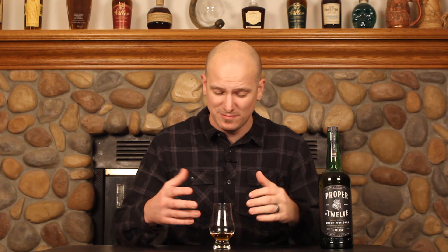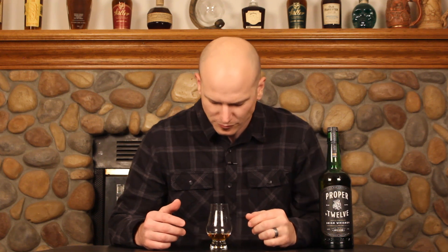Got a little pop of red apple this time. First impressions, I'm kind of impressed. I didn't expect this whiskey to be good at all — it's not expensive, and I'd heard mediocre reviews at best. But for what it is, I think it's decent.